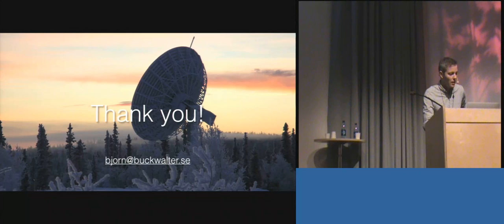Thank you for listening. Two minutes for questions.